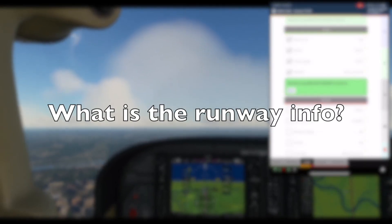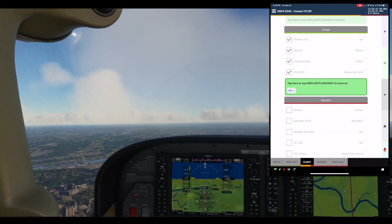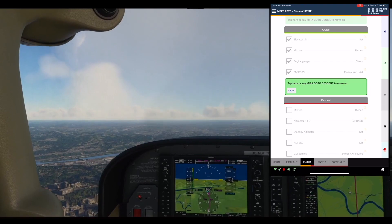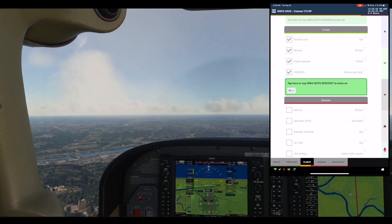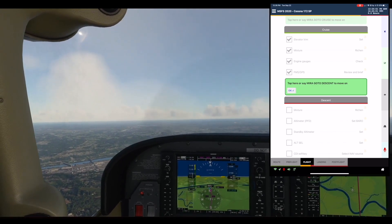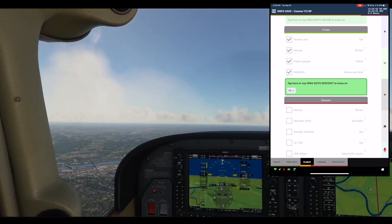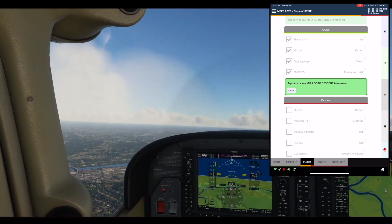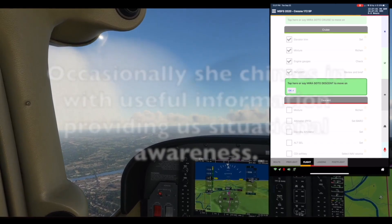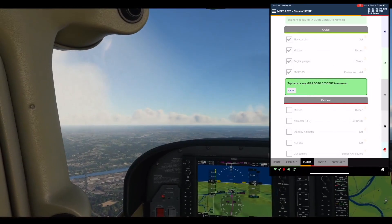What is the runway info? There is one runway at KBTP. Runway 08-26 is 4,801 feet long and 100 feet wide. The surface is asphalt, grooved, in good condition. Fly bearing 359 to Butler. You are 20.2 nautical miles south of the airport.